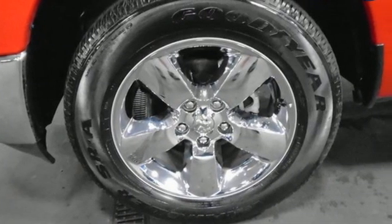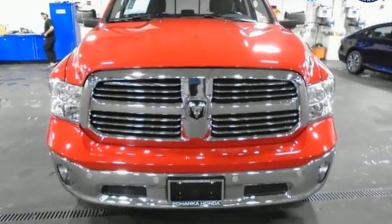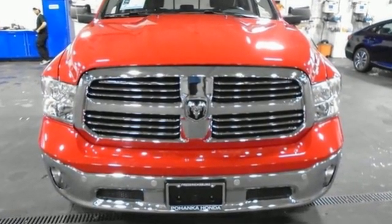Ram gets the job done. Someone is going to drive this fantastic vehicle off the lot. It should be you. Test drive it today.